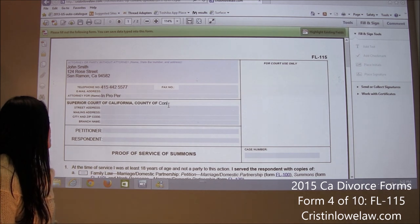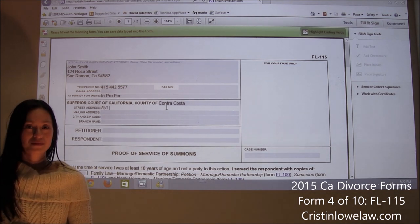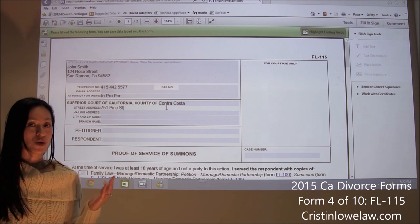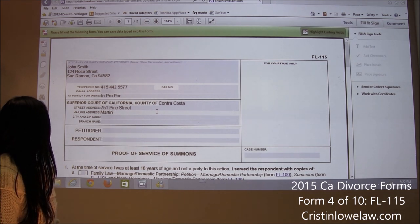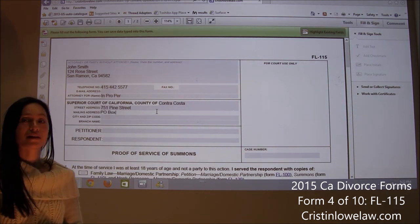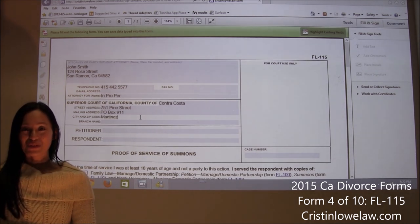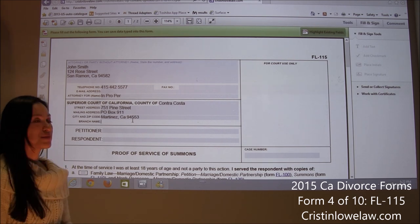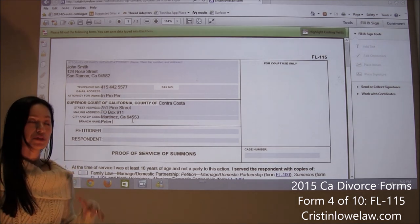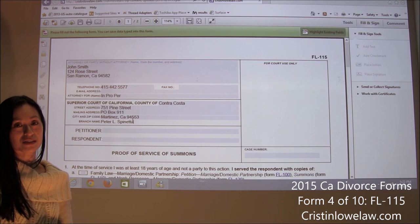We are in the county of Contra Costa. The street address is 751 Pine Street. The city is Martinez — we only have one family law center in all of Contra Costa County. The mailing address is P.O. Box 911. The city and zip code is Martinez, California 94553. The branch name is the Peter L. Spinetta Family Law Center. Even if you don't fill that out on your forms, it's important to know the building because if you go to the courthouse it is referred to as the Spinetta Family Law Center.